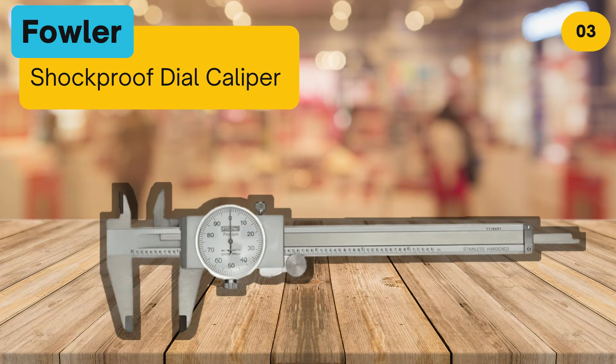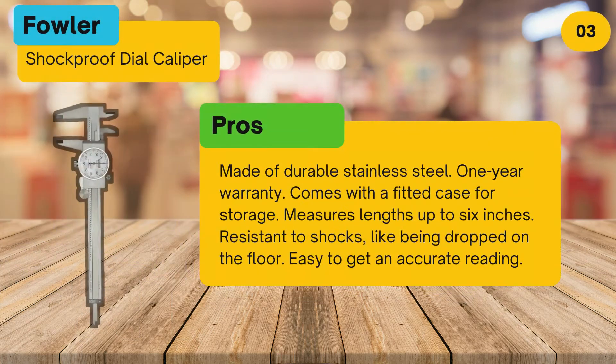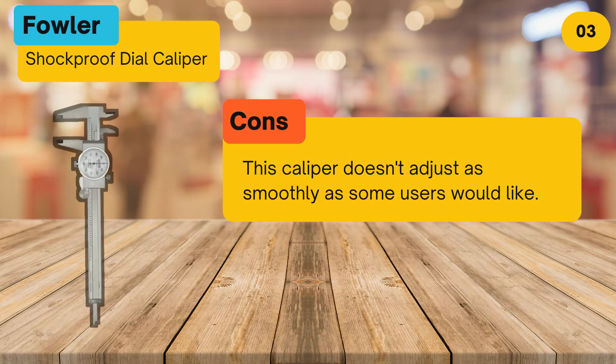At number three: the Fowler shockproof dial caliper. Pros: made of durable stainless steel, one-year warranty, comes with a fitted case for storage, measures lengths up to six inches, resistant to shocks like being dropped on the floor, and easy to get an accurate reading. Cons: this caliper doesn't adjust as smoothly as some users would like.